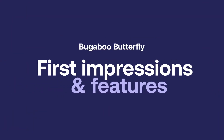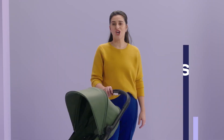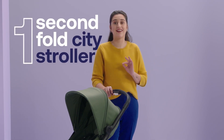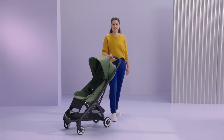Let's dive right in! The Bugaboo Butterfly is the one-second fold city stroller for travels near and far. It's the lightest stroller in our Bugaboo collection so far. It's perfect as a second stroller for your toddler, starting from six months.